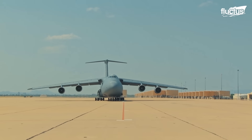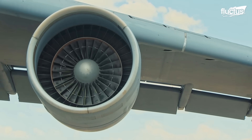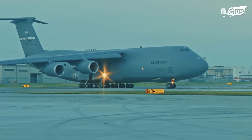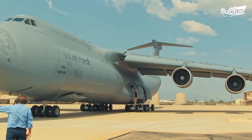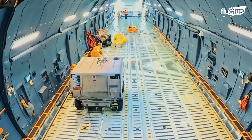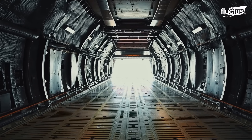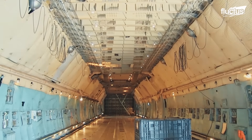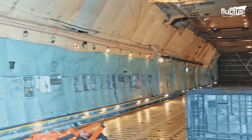Powered by four General Electric F-138 engines, each generating 51,250 pounds of thrust, the C-5 boasts a wingspan of 223 feet, a length of 248 feet, and a towering height of 65 feet. Its cavernous cargo bay measures 13.5 feet high, 19 feet wide, and nearly 144 feet long.